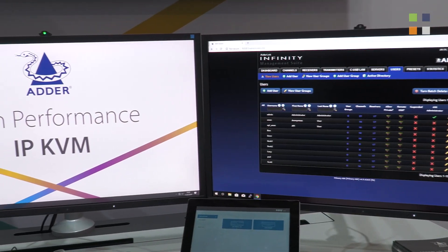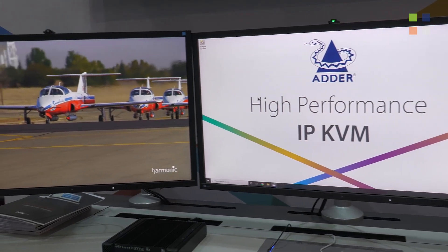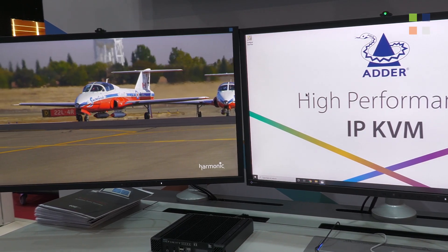We're showing the Adlink Infinity range within a command and control context. On the left hand side we have the Adlink Infinity 4000 showing dual head 4K, right next to the Adlink Infinity 1000, connected together with our command and control switch the CCS4. We're showing how that ecosystem has developed to allow command and control customers to build ergonomic command desks using different elements of that KVM build.